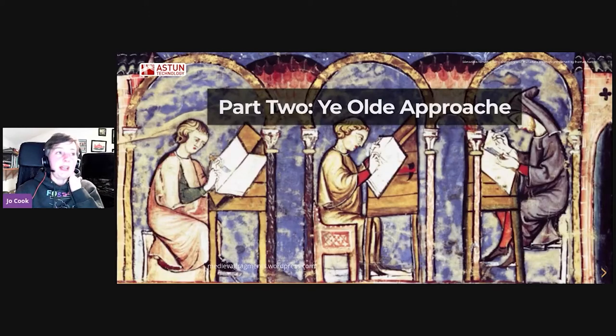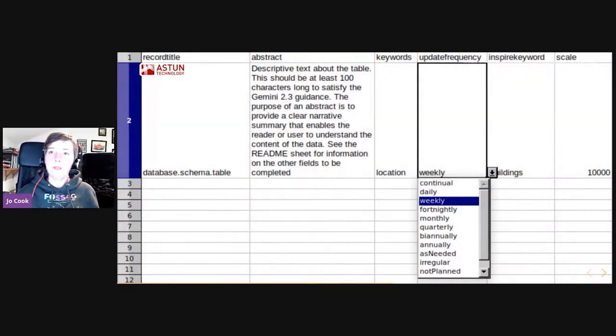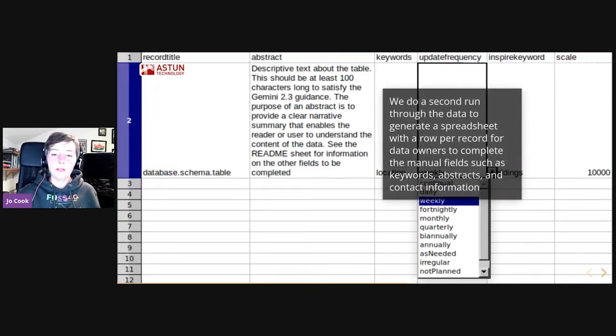So the next stage — first, the old approach we used to use. We'd provide our customers with a spreadsheet, effectively a second run through all of their data with a row per record and fields for them to fill in, like the abstract, the keywords, and the contact information. Excel might be clumsy, but people like it — they can copy and paste and do things in bulk, so it works pretty well for this.